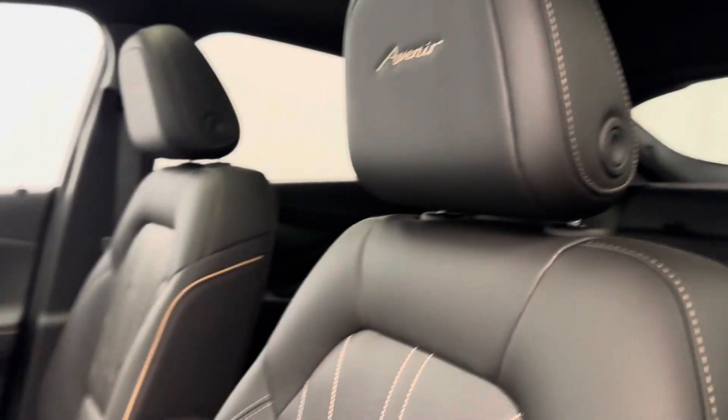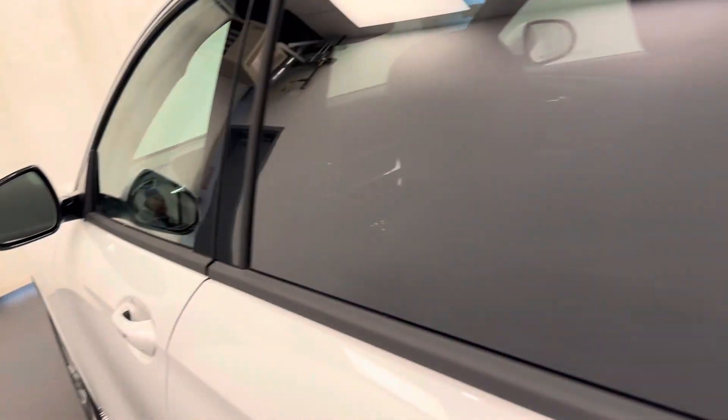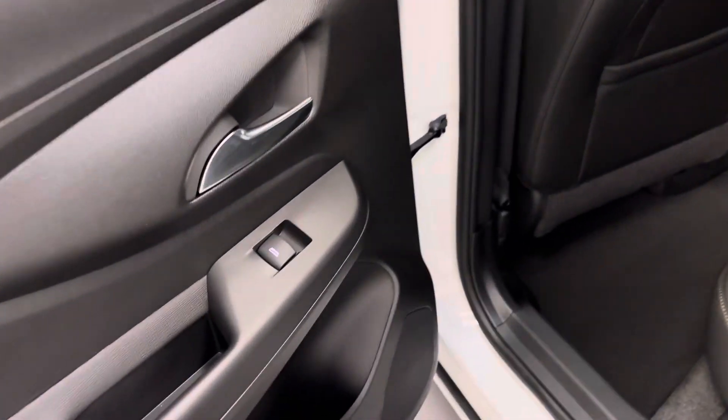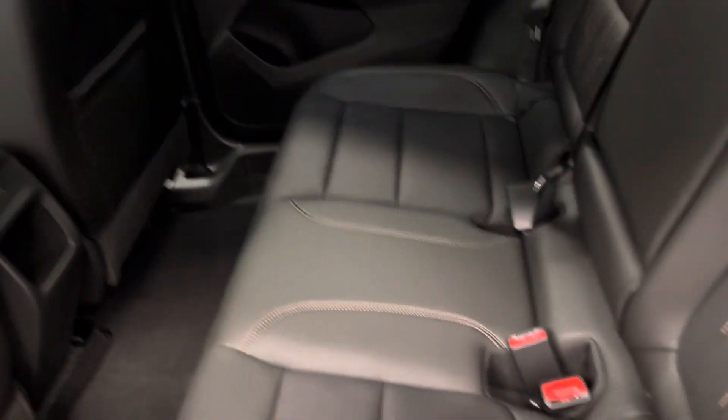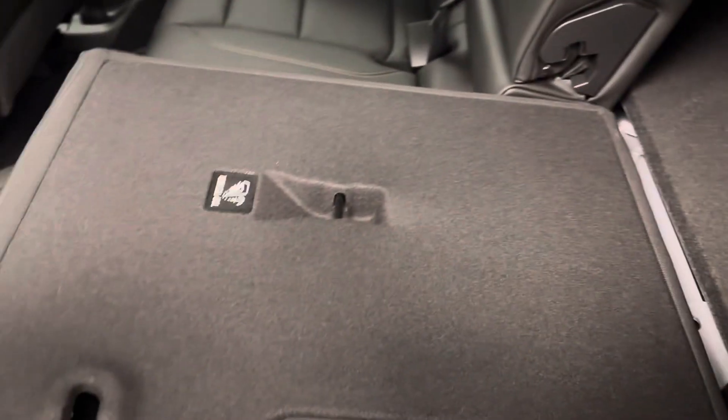The interior color is jet black. Rear passenger features on this unit: power windows. We've got the 60-40 split bench seat that pulls down for some extra cargo space.